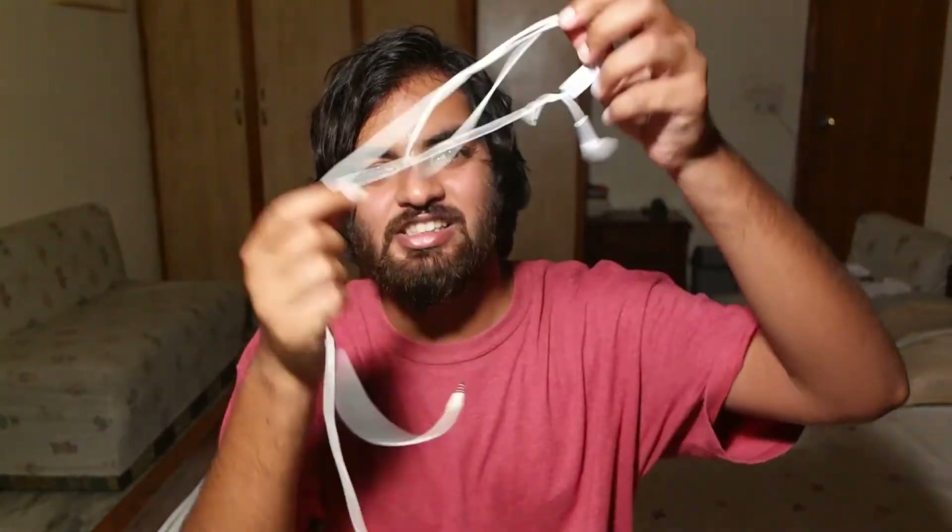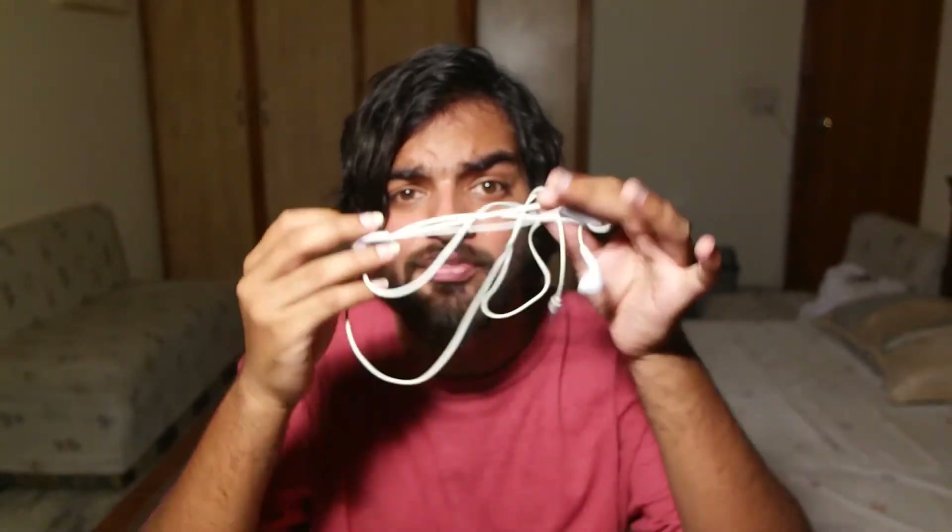Don't even get me started on the headphones. You know these? People lose headphones all the fucking time. I've lost so many guitar picks — they're about this big. So what if I lose my headphones? Then what? It's all over. No music for me. I'm poor, iPhone. I'm just fucking poor.